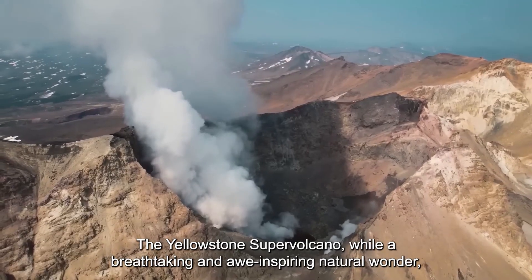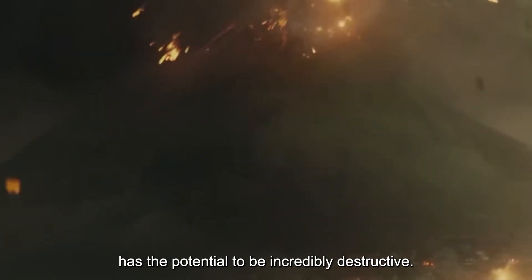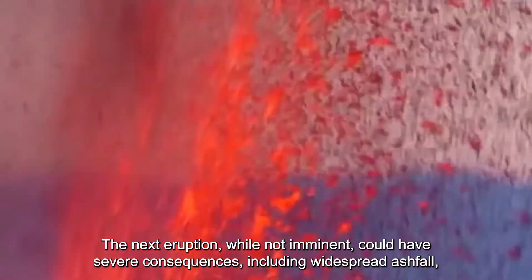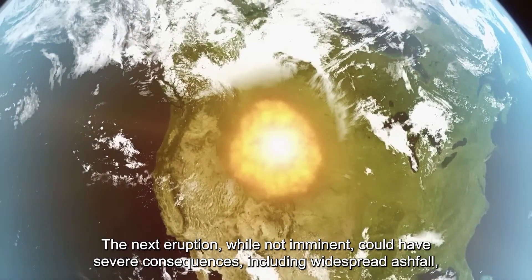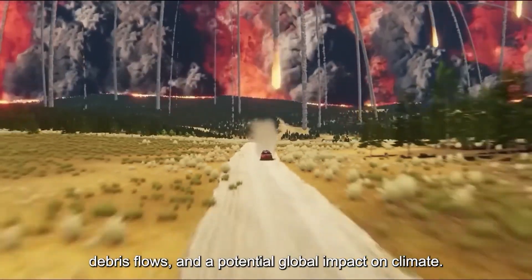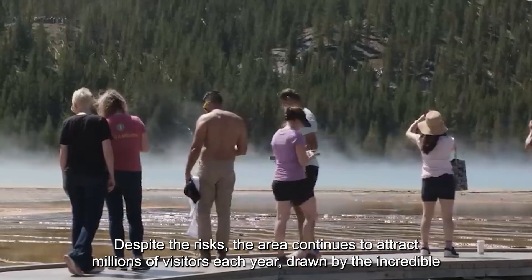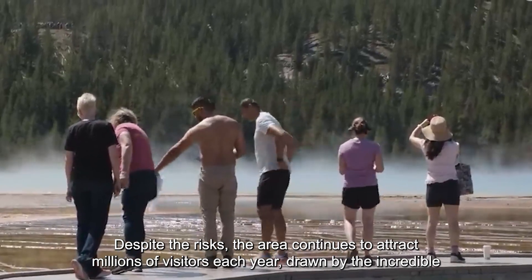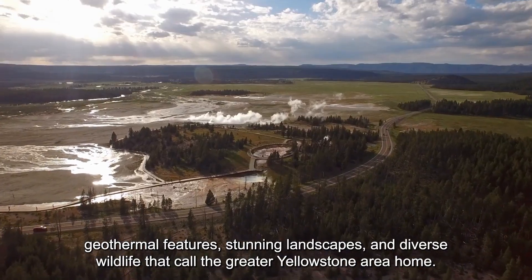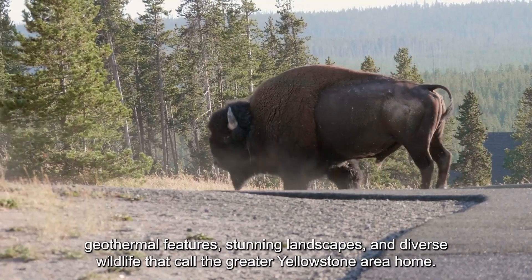The Yellowstone supervolcano, while a breathtaking and awe-inspiring natural wonder, has the potential to be incredibly destructive. The next eruption, while not imminent, could have severe consequences including widespread ashfall, debris flows, and a potential global impact on climate. Despite the risks, the area continues to attract millions of visitors each year, drawn by the incredible geothermal features, stunning landscapes, and diverse wildlife that call the greater Yellowstone area home.